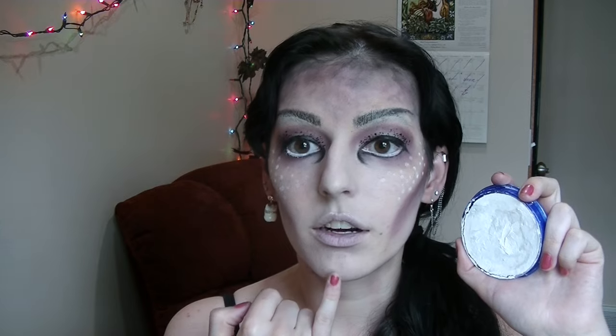Now I'm taking Snazaroo's water-based body paint and I'm going to really enhance some of these little speckles. I'm going to add some up here and a little bit on my chin, kind of where you would normally highlight.